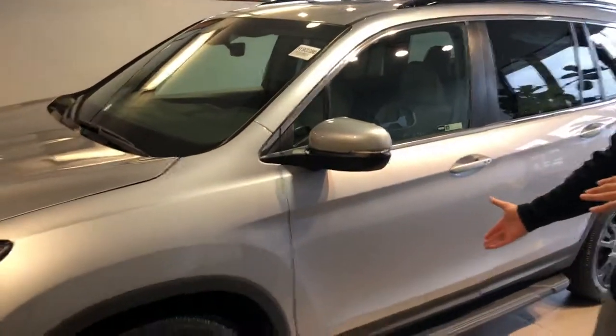Hey Billy, Trent Tate here with Tamron Honda. Just reaching out to you. Wanted to thank you so much for your recent online interest in one of our all new 2019 Honda Pilot EXLs. I have one in the Lunar Silver Metallic right here.